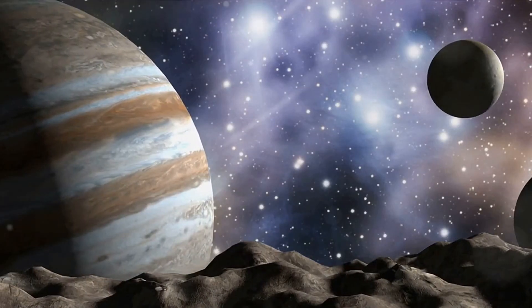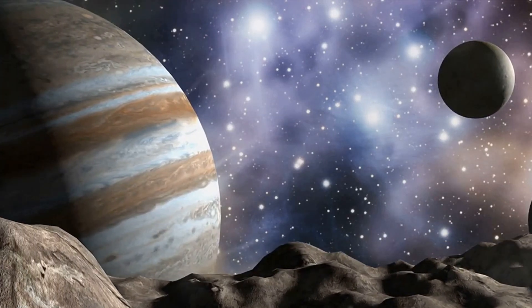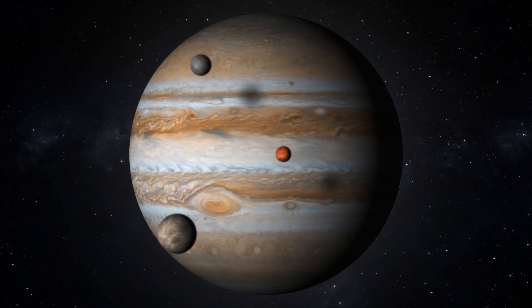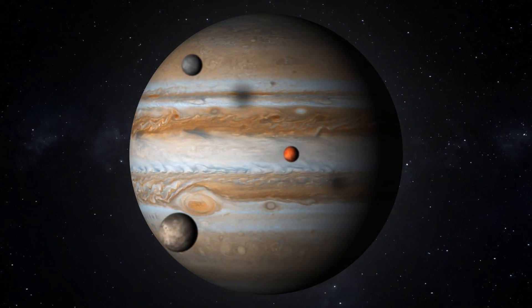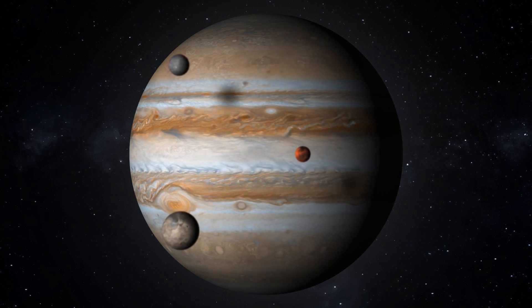As we navigate through space and time, we're set to uncover the thrilling tales of Jupiter and its lunar companions. So buckle up, space enthusiasts. Let's dive into the fascinating history of the discovery of Jupiter and its moons.